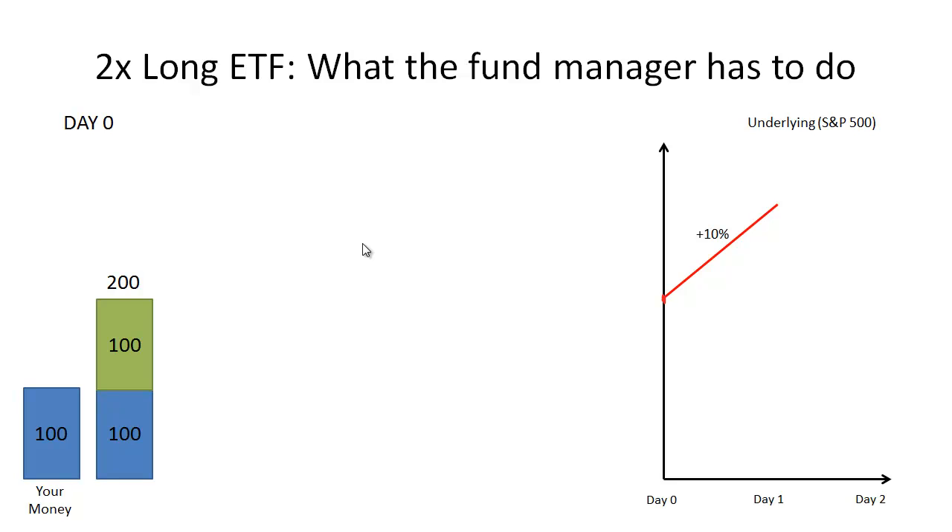In this video, we're going to talk about how buying a 2x long levered ETF is different from just taking the underlying and buying it with 2-to-1 leverage on your own. To really understand why these two things are different, we're going to examine what the ETF manager has to do to promise you daily returns of 2 or 3 times the underlying. We're going to look at a specific example where the ETF promises twice the daily returns of the S&P 500.